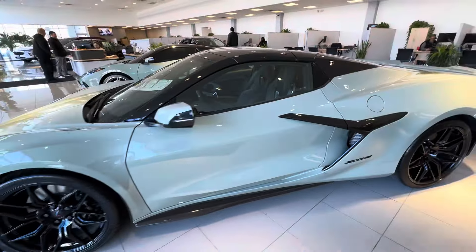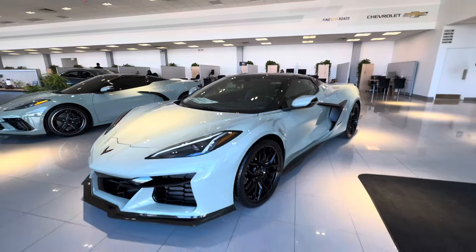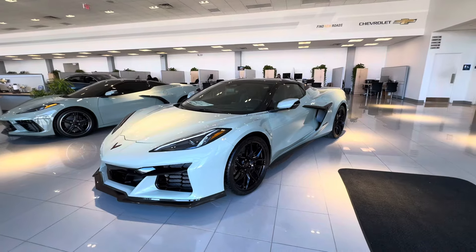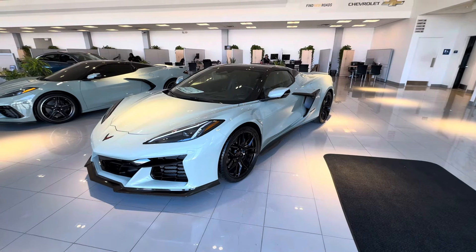Carbon fiber steering wheel as well, plus so much more. Once again, my name is Sal Lombardino, I'm with Bridgewater Chevy here in New Jersey. I hope you enjoyed this video of the 2024 Corvette Z06 — thank you.